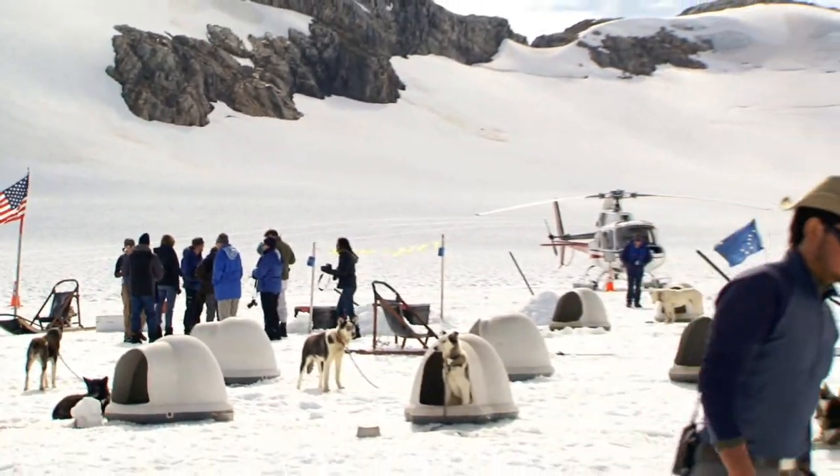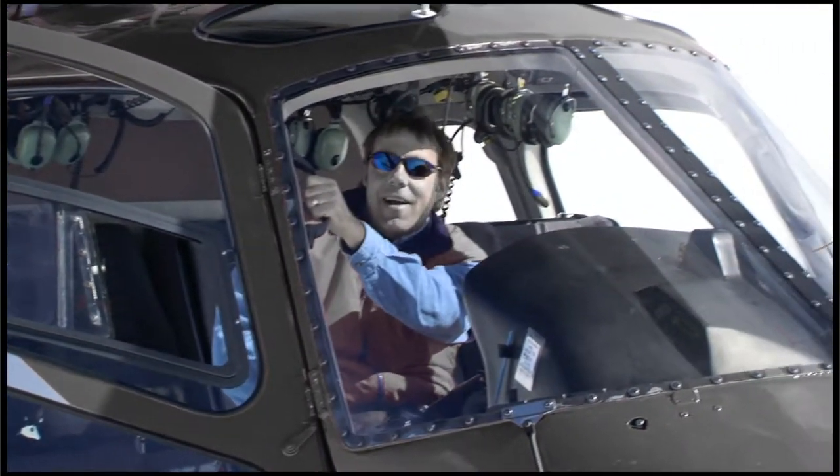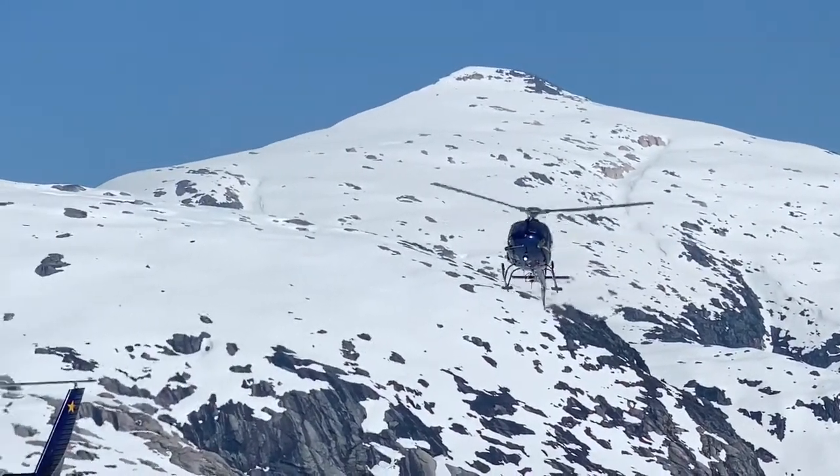We treat all our guests like their long-lost cousins, like family. It's quite common for guests to actually hug us goodbye at the end of a tour rather than just shake our hand. And I think it's that intimate relationship that we're able to have with our guides on a one-to-one basis with our guests.